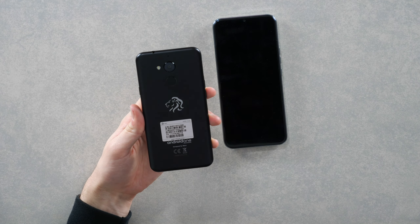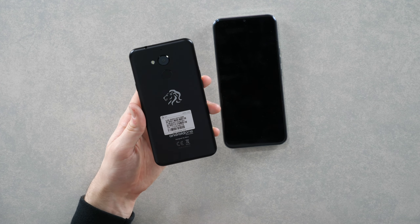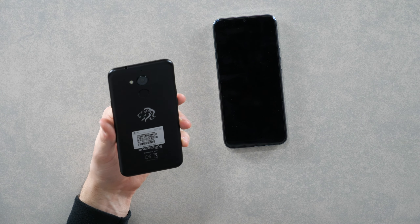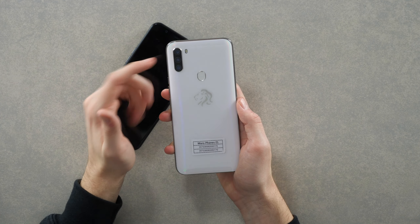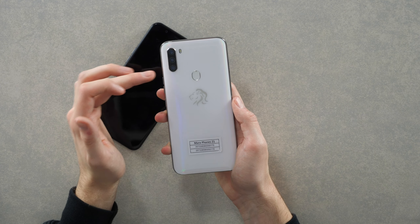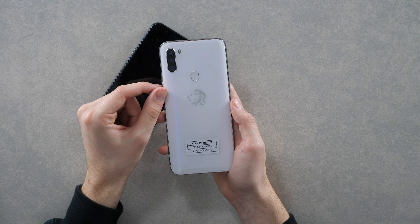The camera on the Mara Zed looks big, and that's because it is — it's a 13-megapixel camera, so it shoots fairly crisp photos. Compare that to the triple camera setup on the Zed One: you've got a 13-megapixel, an 8-megapixel, and a 2-megapixel camera. You're going to be taking extremely crisp photos, and that is one of the biggest upgrades on the Zed One.